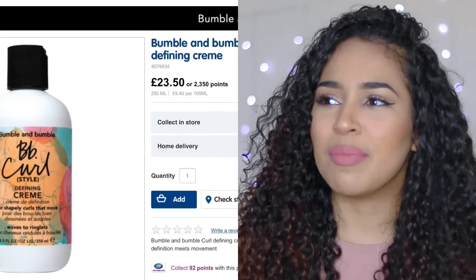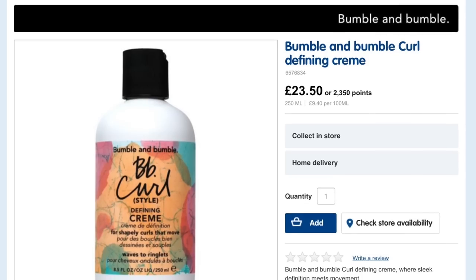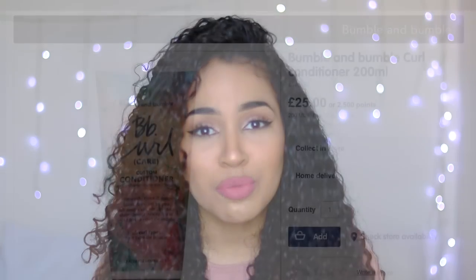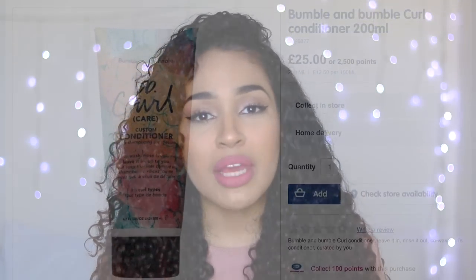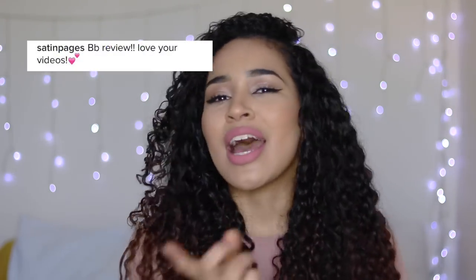Bumble and Bumble brought out the Nicole line sometime last year and I was so excited, I've been dying to try out their products. I thought to myself, hang on a minute, let me just assess this situation. Can I afford to buy this? Is it gonna be good? It can be pretty tough to go into the store and spend that much money on something you don't even know is going to be any good. I asked you on Instagram, you guys said yes, so say thank you to MGH dot X, Satin Pages, and Paleo Greedo. You guys all said that you wanted a Bumble and Bumble review, so let's go ahead and get started.